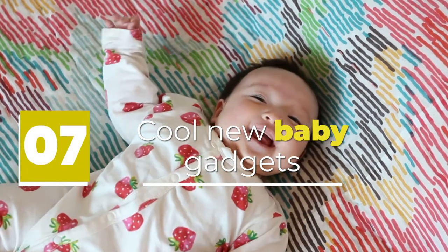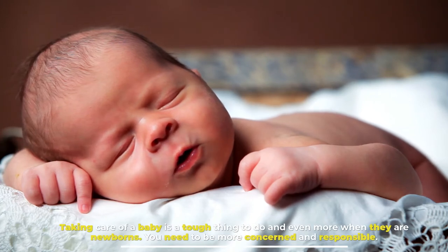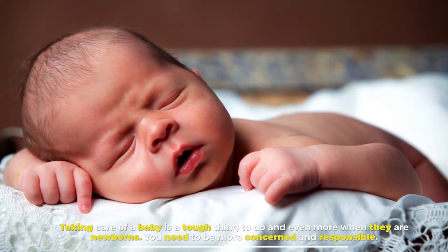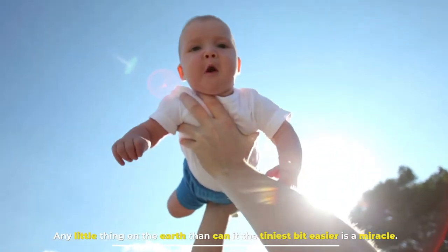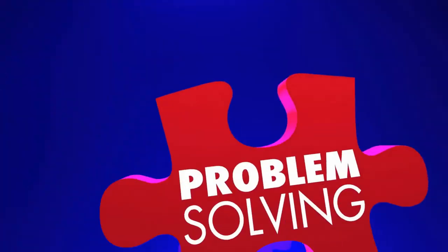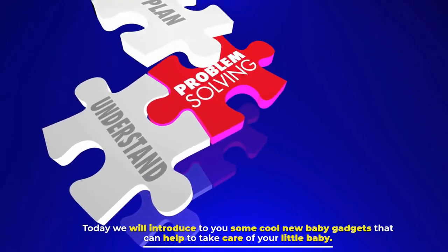Cool New Baby Gadgets. Taking care of a baby is a tough thing to do, and even more when they are newborns. You need to be more concerned and responsible. Any little thing that can make it the tiniest bit easier is a miracle. Today we will introduce to you some cool new baby gadgets that can help you take care of your little baby.